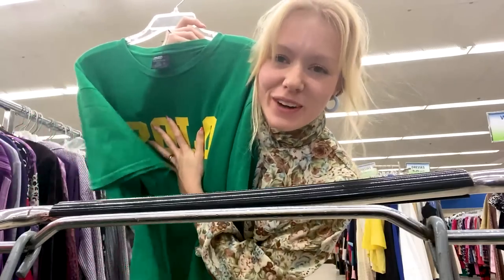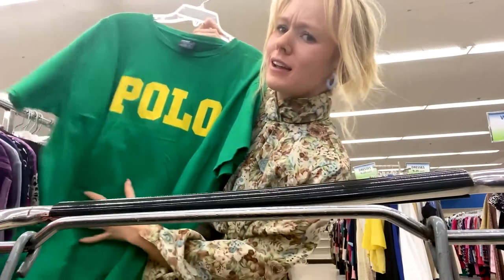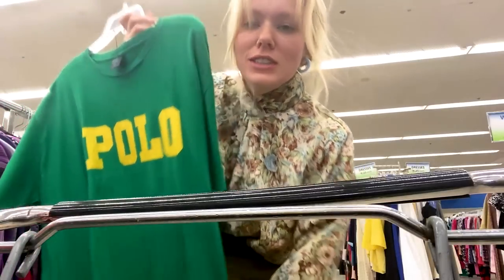This is so cute. It's an actual Ralph Lauren polo shirt, and I love the yellow and green. Almost forgot my colors for a second, but it's very cute and I love a good t-shirt moment.